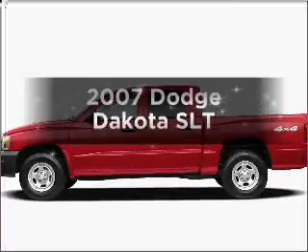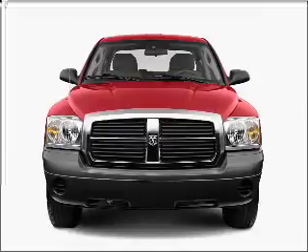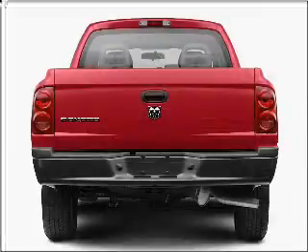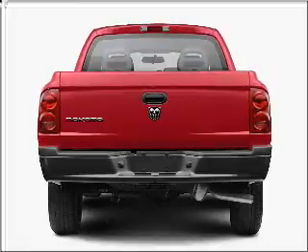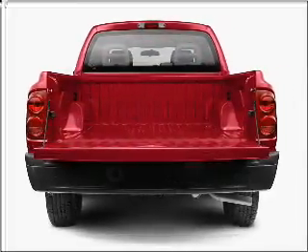Check out this 2007 Dodge Dakota — this is the set of wheels you've been looking for. With a powerful eight-cylinder engine connected to a smooth-shifting transmission, stand out from the crowd with premium wheels. The anti-lock braking system will help deliver you safely to your destination.